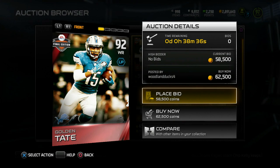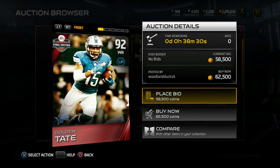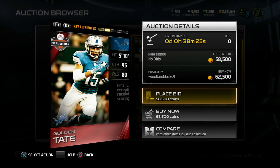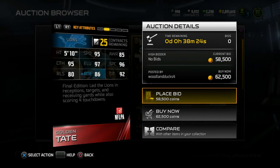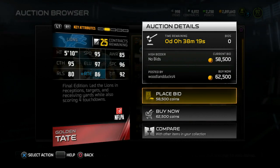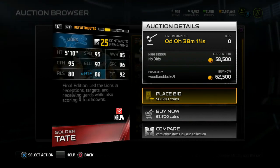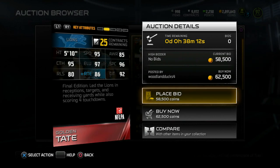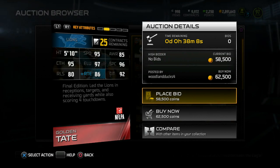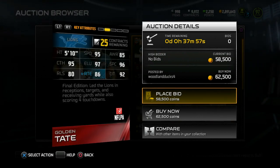Next up we got Golden Tate, 92 overall wide receiver. This guy had a great year opposite Calvin Johnson. Some people say he's a top 15 receiver this year — he really put up some big numbers. Card looks good: 95 speed jumping out at me, 97 elusiveness, 86 route running, and 80 release. Final edition — led the Lions in receptions, targets, and receiving yards, also scoring four touchdowns.